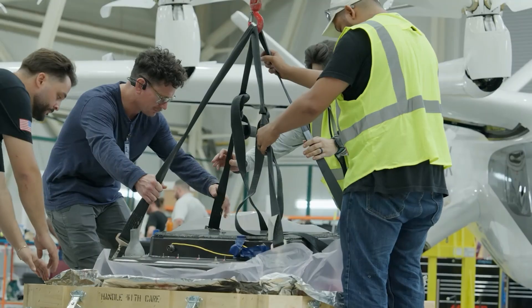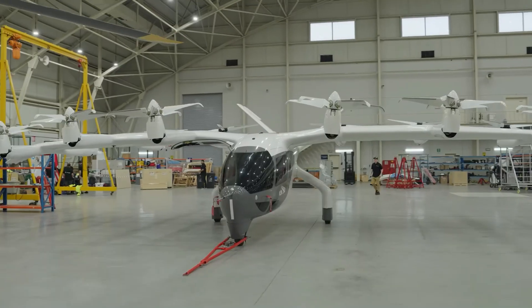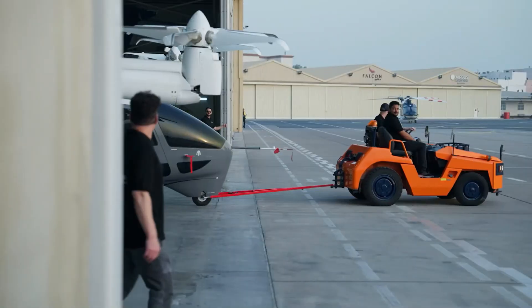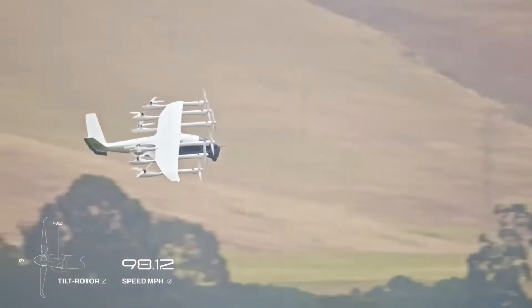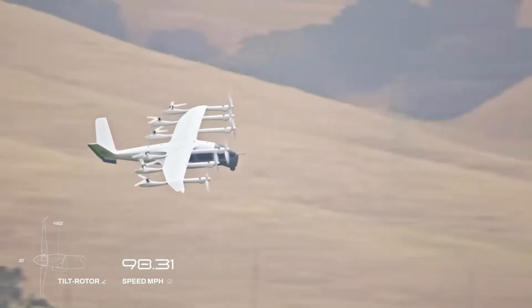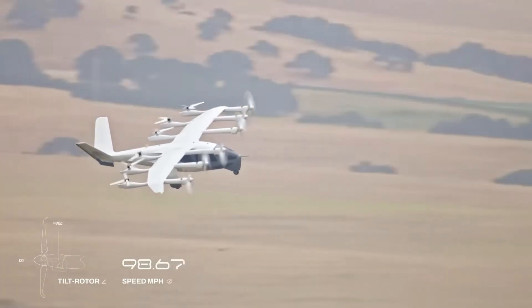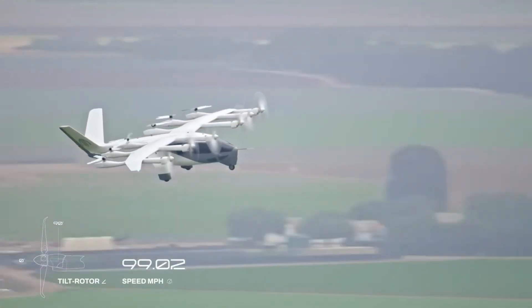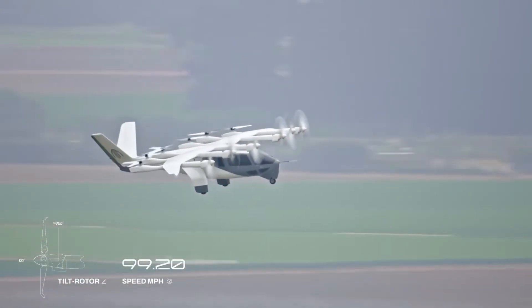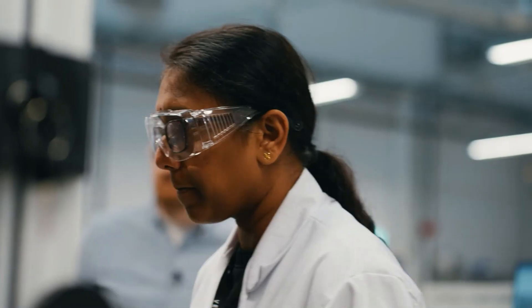On the production front, Archer is already building aircraft. Its factory is operational, targeting two aircraft by year end. It has already achieved Part 135, 145, 141, and 142 certifications. Once it gets full certification, which it plans by 2026, it will scale to 650 aircraft per year. Vertical Aerospace, meanwhile, aims to be production ready by 2030.